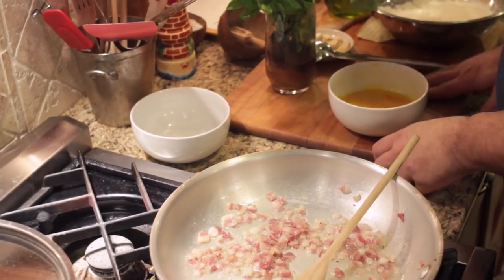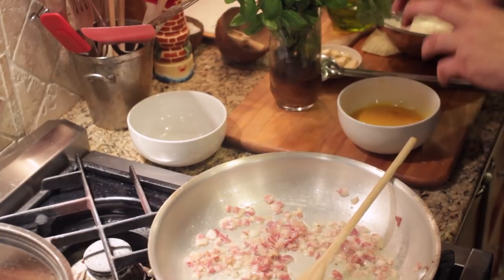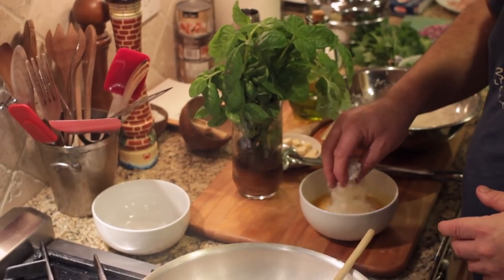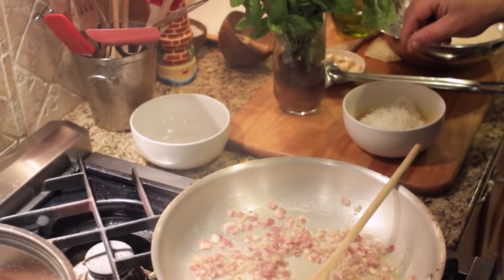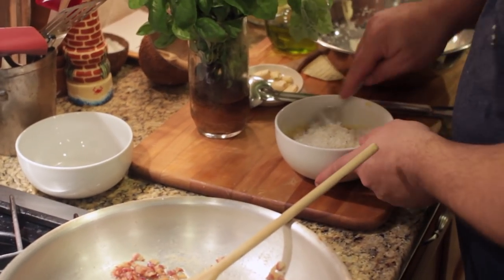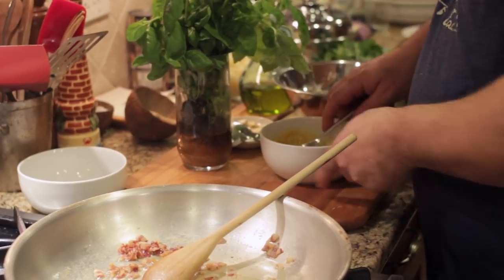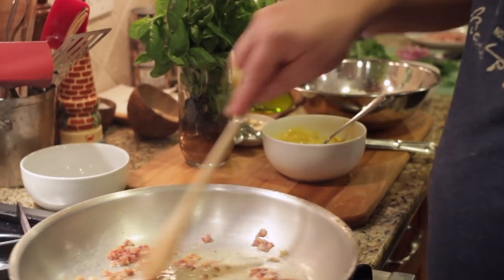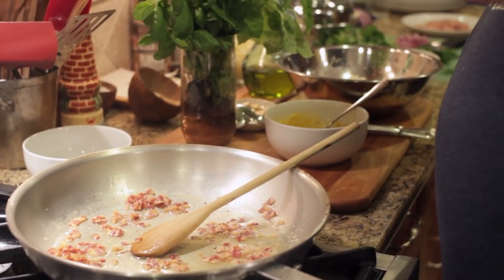I've got my eggs. Remember, it's mostly egg yolks with a little bit of the egg white. I'm going to put in parmigiano and some fresh pepper. I'm going to mix everything and wait for the whole thing to pull together.